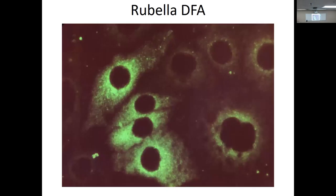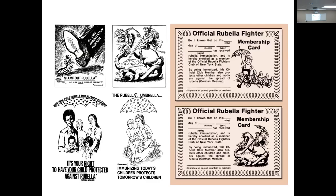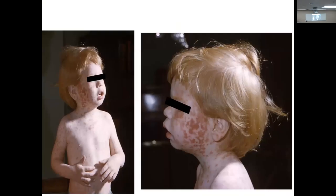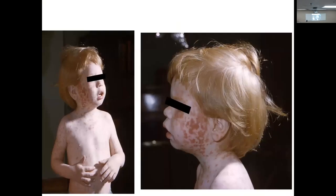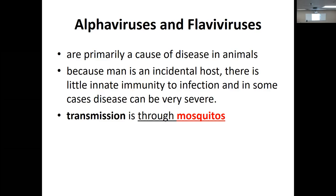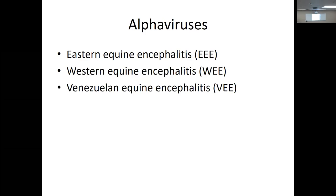Alpha viruses and flaviviruses primarily cause disease in animals. Man becomes an incidental host because the mosquito bites the animal and then bites us. The alpha viruses are equine encephalitis — eastern, western, and Venezuelan equine encephalitis. Mosquitoes from freshwater hardwood swamps transmit it to horses. Horses are susceptible and some cases are fatal. The horse is the dead-end host, but horses at rodeo arenas must be cleared of these before they can show up.